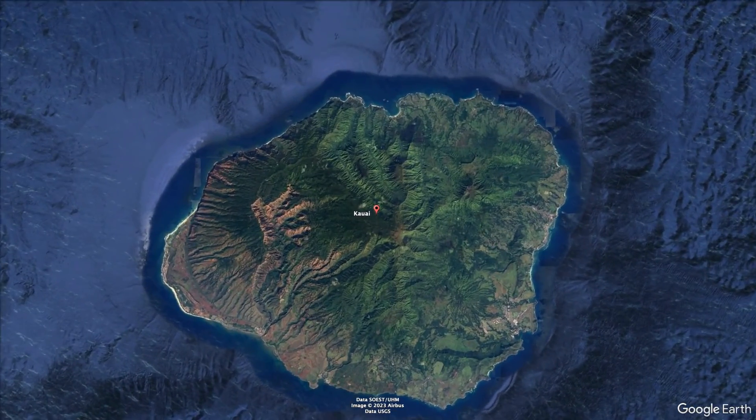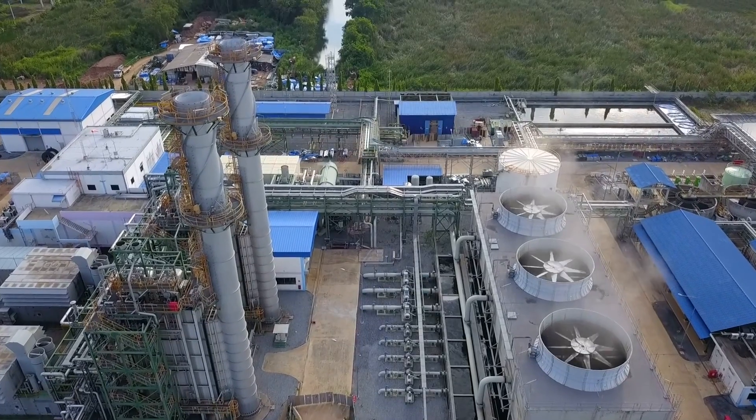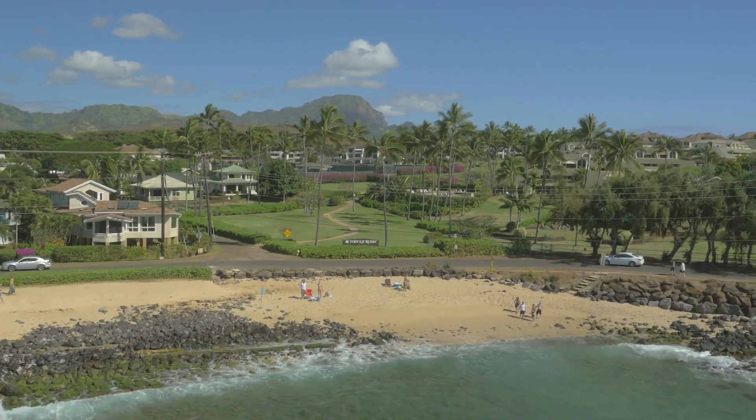Their largest synchronous generator, which was 60 percent of the generation, tripped offline instantaneously. Normally the grid wouldn't be able to survive an event like that.